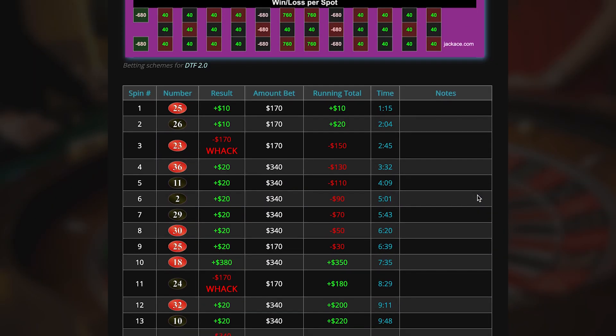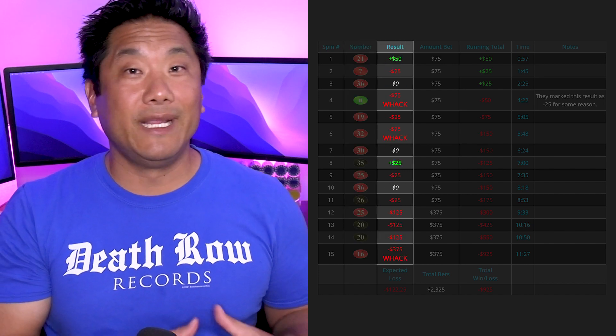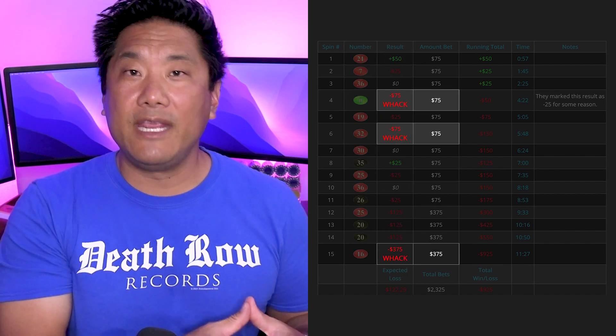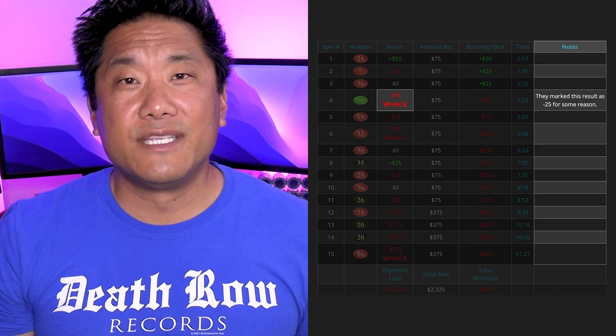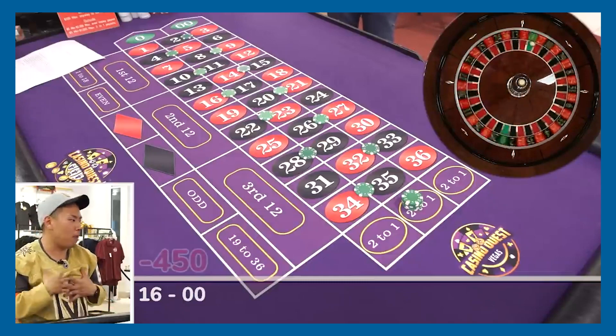Below the betting system graphic, you'll see the spin-by-spin results. This table includes the numbers hit, the win-loss results, whether each spin was a whack, and any notes regarding every spin. Sometimes the system hits its win goal or fizzles out too quickly. When this happens, the CEG guys will usually engage in a new buy-in and say that friend number two has started a new session playing this system.